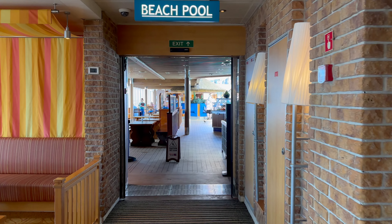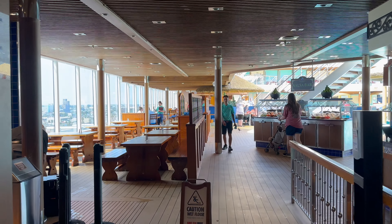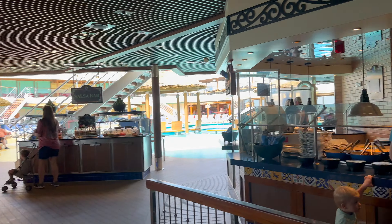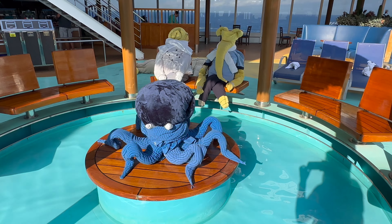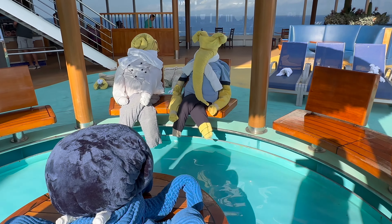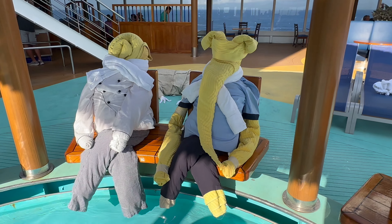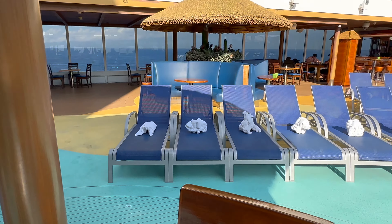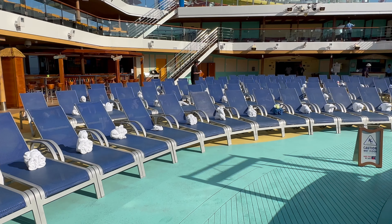Just outside the Marketplace on the Lido Deck, you will find the popular Blue Iguana Cantina for burritos and tacos, and Guy's Burger. Both are fantastic food options. The Lido Deck is also where you will find a lot of the main attractions, including ice carving, pool activities and games, the sail away party, and at some point during your cruise you may wake up to a towel animal takeover for picture taking.